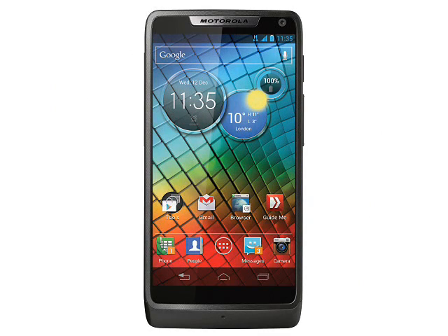Billed as the world's first 2GHz smartphone, the RAZR i has a single-core Intel Atom CPU compared to the 1.5GHz dual-core ARM CPU in the RAZR M.